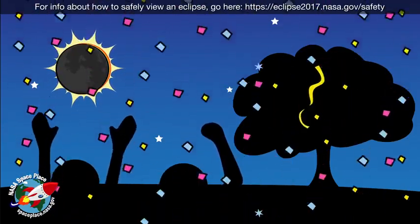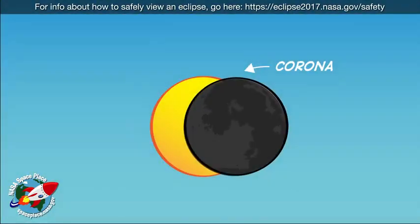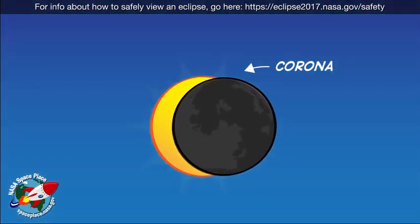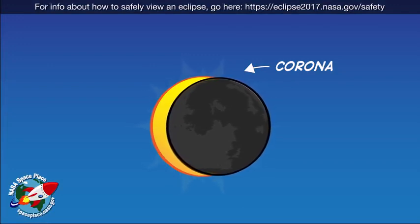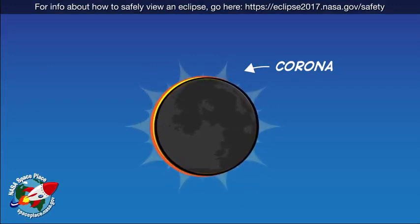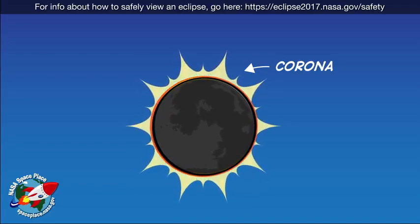Animals can get confused too. But this total darkness can also be kind of cool for scientists who study the sun's atmosphere, called the corona. The corona is very dim — it's usually hard to see because the sun is so much brighter. But when the moon blocks the sun's light during an eclipse, all you can see is the light from the corona.